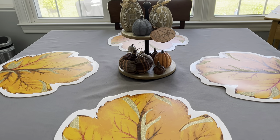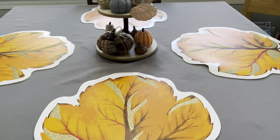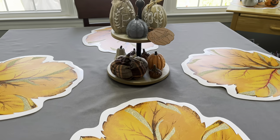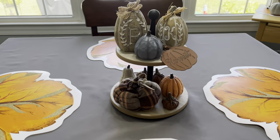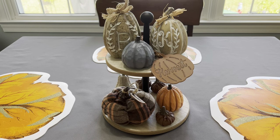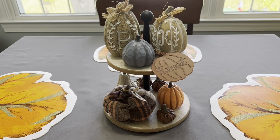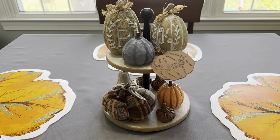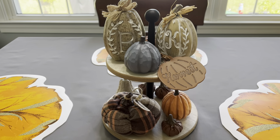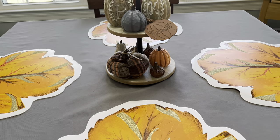First off here, just in the kitchen — on the table — I don't have anything too crazy decorated. I have a cute little two-tier tray that I found at the Target Dollar Spot. It was five dollars, maybe three, but I think it was five. I thought it was really cute and just the perfect size here for this table.